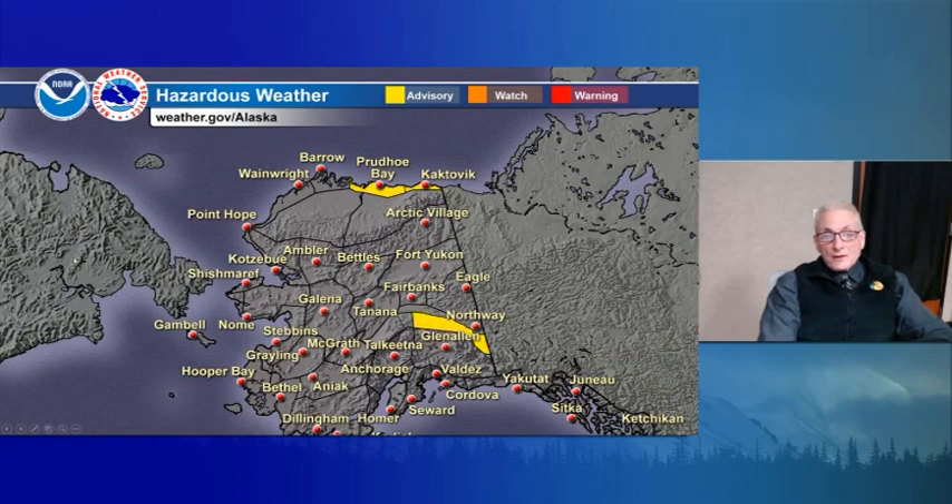Moving on to the hazard weather graphic. First up, a winter weather advisory is out for tonight for the eastern Arctic coast and eastern Beaufort Sea coast. That's for snow and blowing snow which could reduce visibilities to half a mile or less at times, due to winds of 25 to 35 miles per hour with gusts of 50 miles per hour.